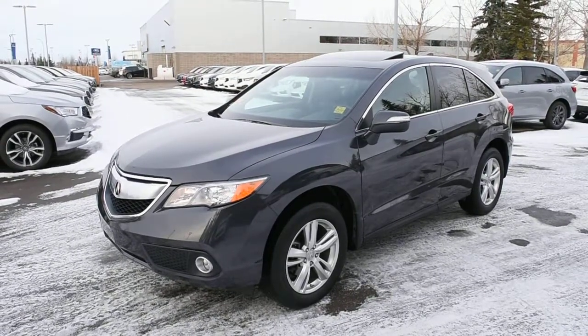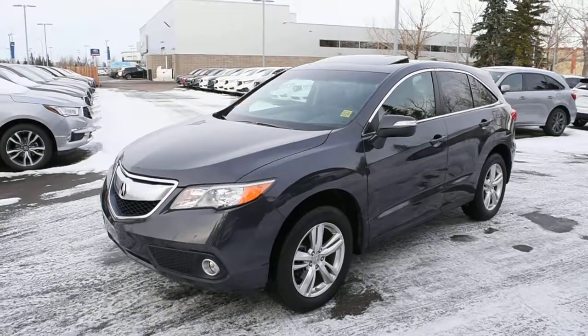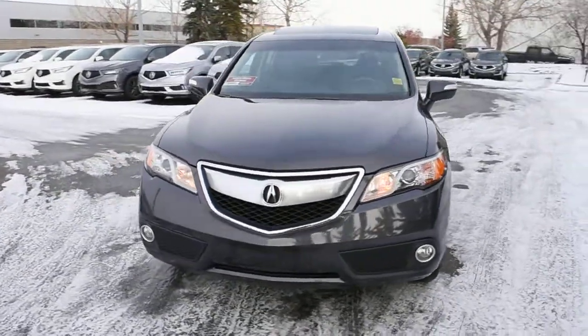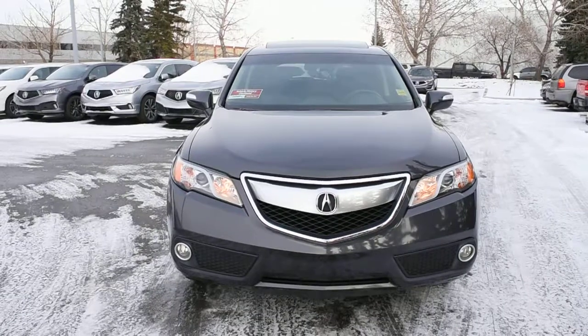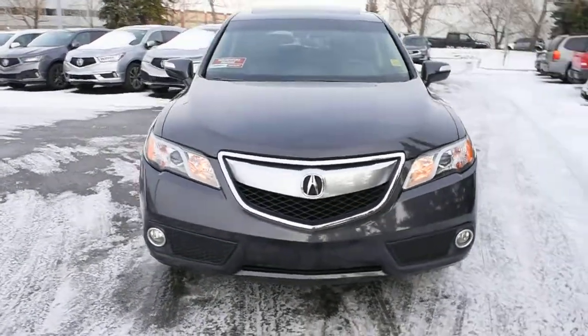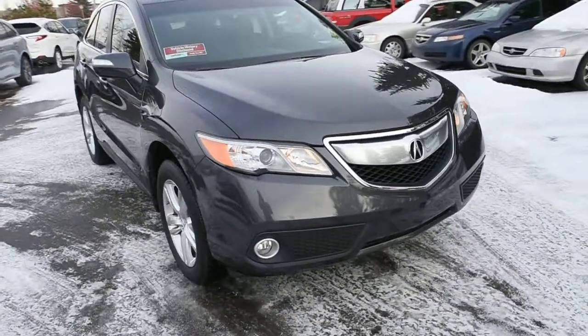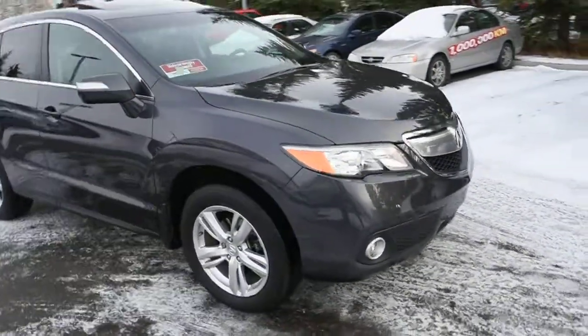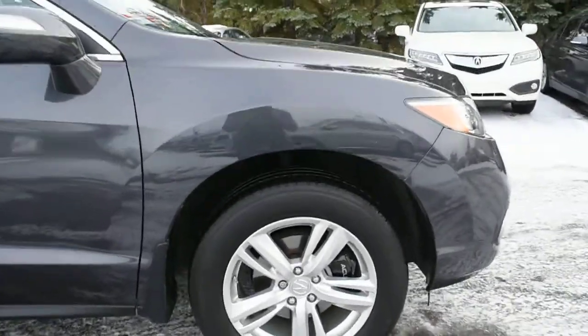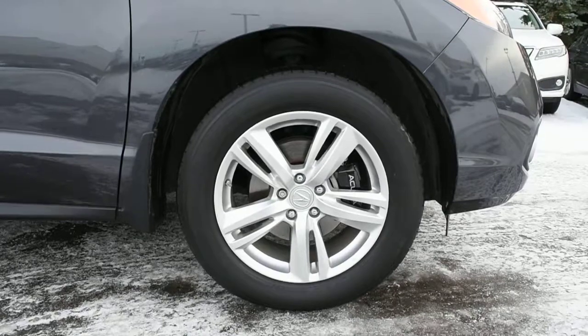Hi there, welcome to Westside Acura. This is the 2015 Acura RDX AWD in Graphite Luster Metallic. This AWD comes very well equipped with your HID automated headlight system with integrated fog lights below. For the engine, it offers a 3.5L V6 with over 270 horsepower mated to a 6-speed automated transmission. Down below you have upgraded 18-inch alloy wheels with Michelin all-season tires.